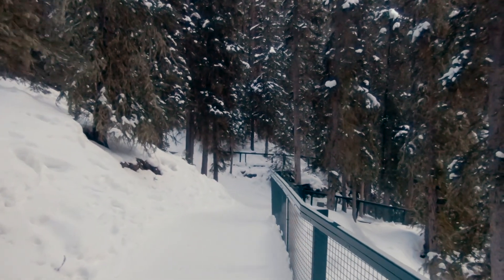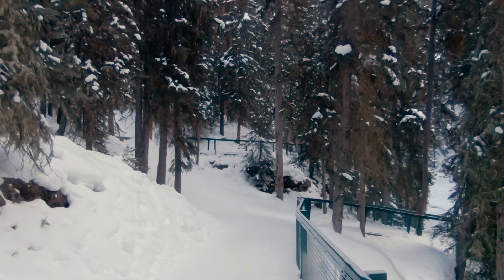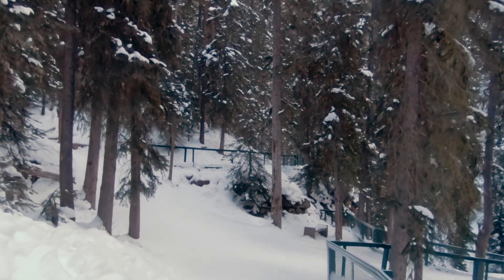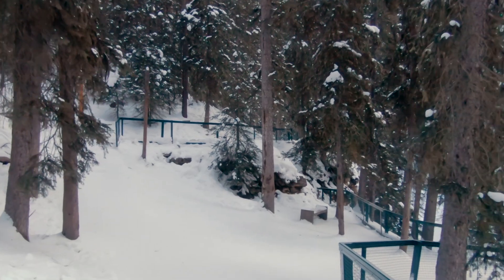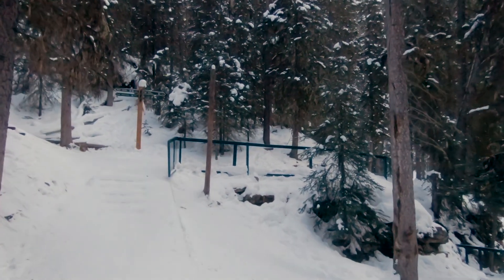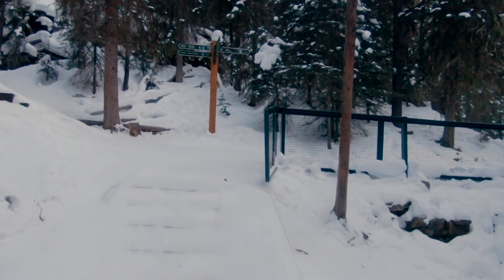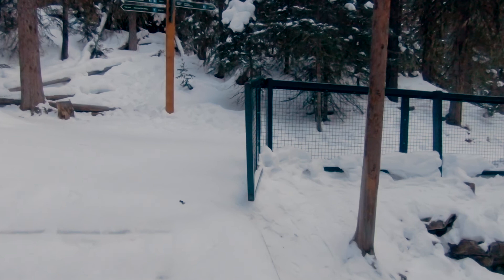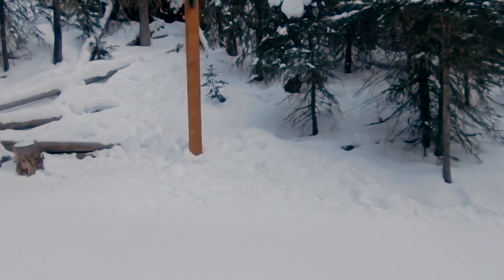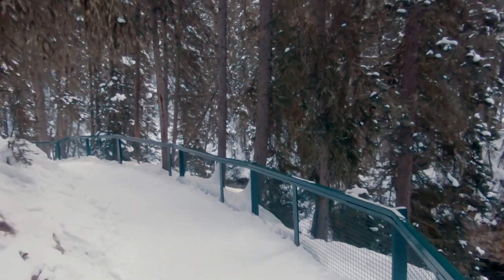This is the approach to the upper waterfall. At this point, the trail forms a Y-junction: the left trail goes to the top of the upper falls, while the lower trail to your right takes you to the base of the falls. Definitely take the time to do both viewpoints if you've come this far. I'm going to go to the lower viewpoint first.